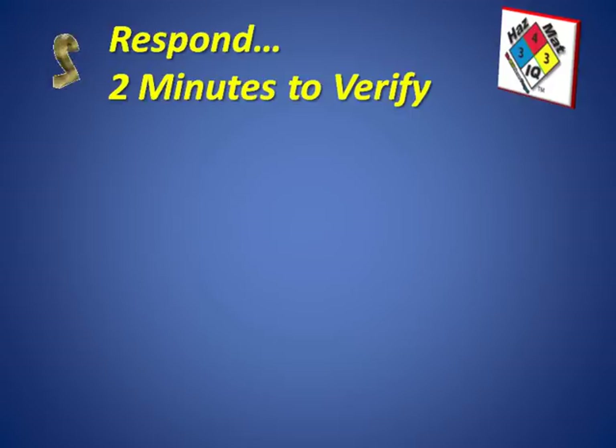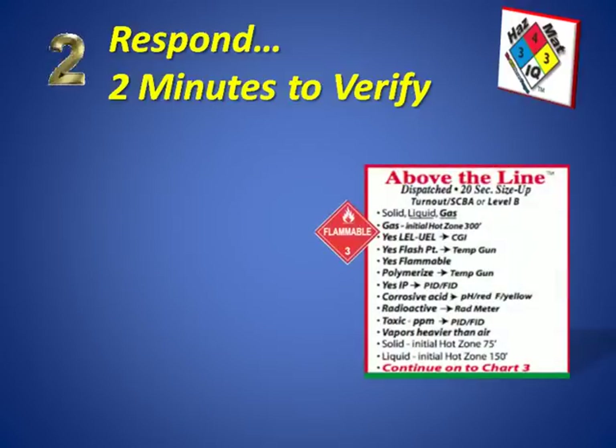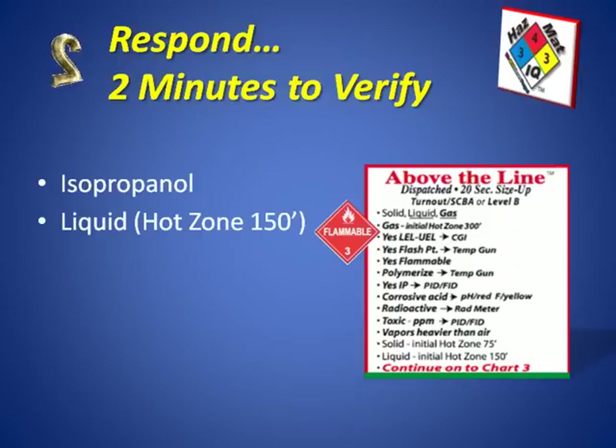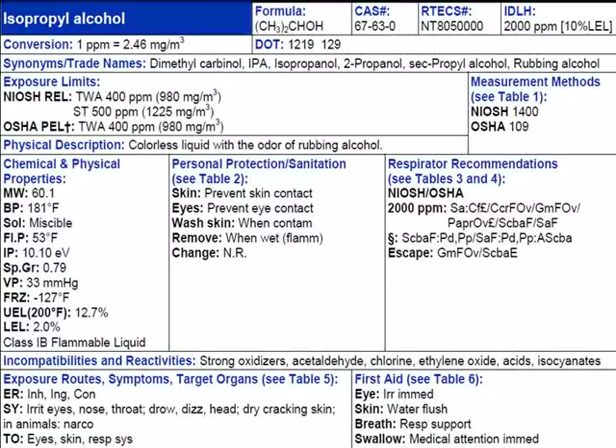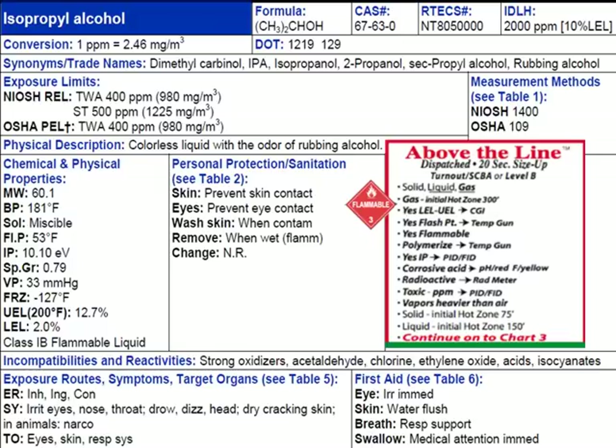Step number two is our response step. We take about two minutes to verify our information and confirm that isopropanol is indeed a red box or flammable chemical. It is a flammable liquid according to DOT transportation, which gets the red placard. Being a liquid, isopropanol is going to give us a hot zone of about 150 feet, at least initially. It's a flammable liquid and the vapors will be heavier than air, as all flammable liquid vapors are. We verify this by checking research sources, including the NIOSH book information on isopropyl alcohol or isopropanol, which has several synonyms. Its physical description is a colorless liquid, which matches our spill scenario.